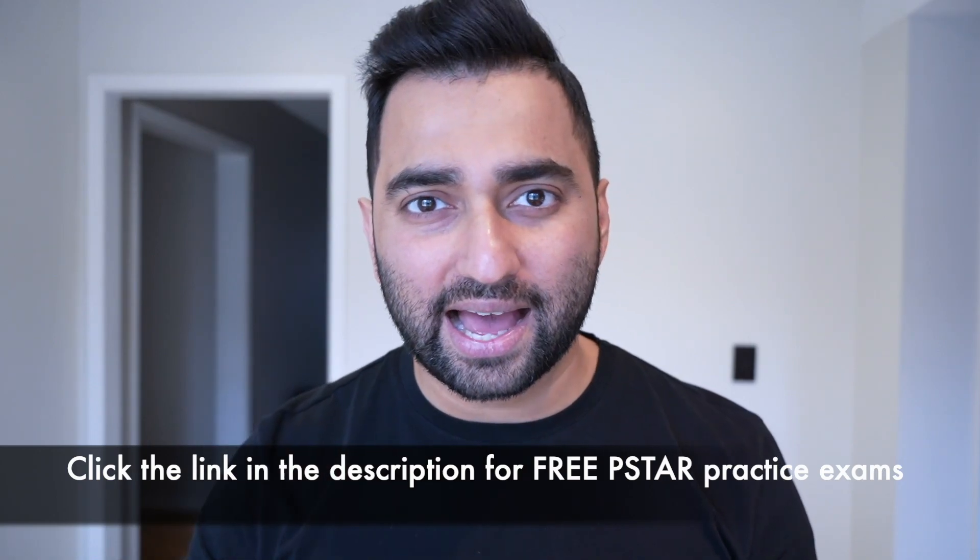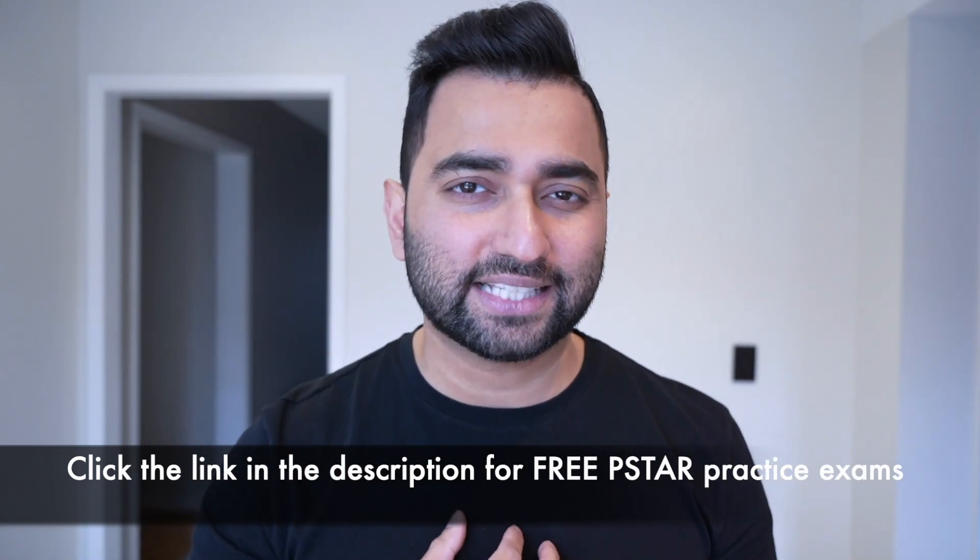In order to study for this exam, you have to memorize a question bank of 200 questions and then write this exam. If you click the link in the description, I have my own version of the P-STAR exam that's the most up-to-date and current and it's 100% free. I recommend you check it out.